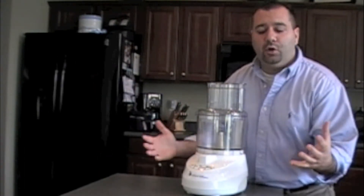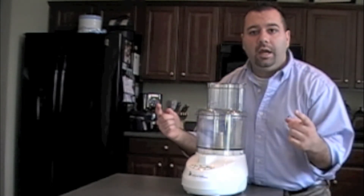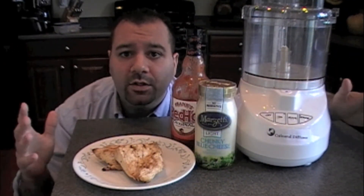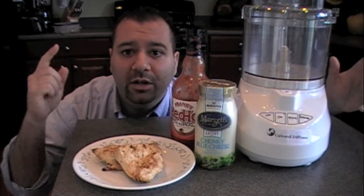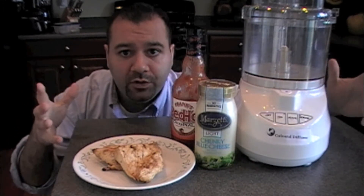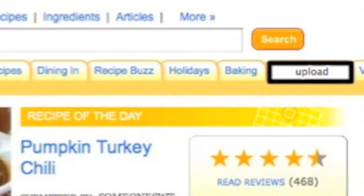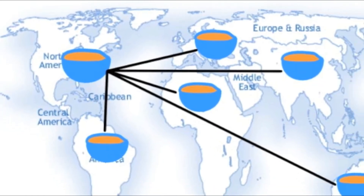Now that you've seen how the Cultural Diffuser can bring other great ideas to your very own home, see how it can take your ideas and spread them to the rest of the world too. Living in Buffalo, you might have a great recipe for Buffalo Chicken Wing Dip. All you need to do is put your ingredients into the Diffuser, push the power button, upload it to the website, and bam — your ideas are spread all over the world.